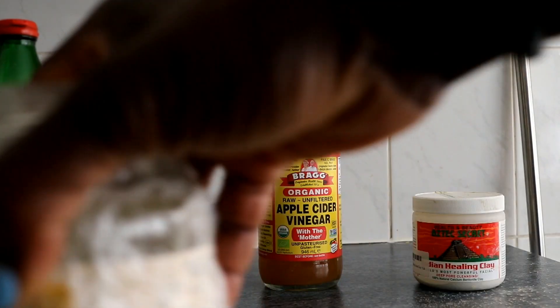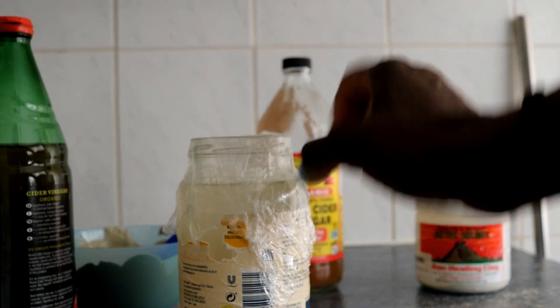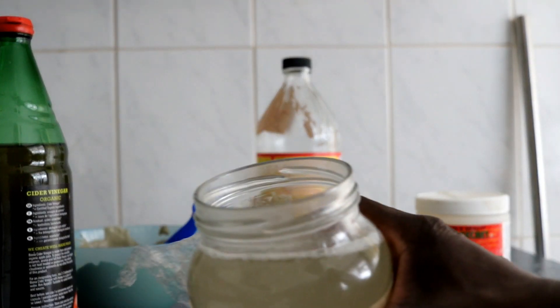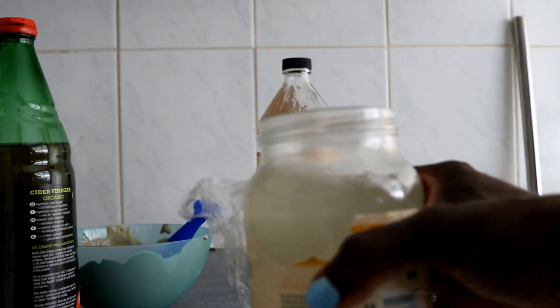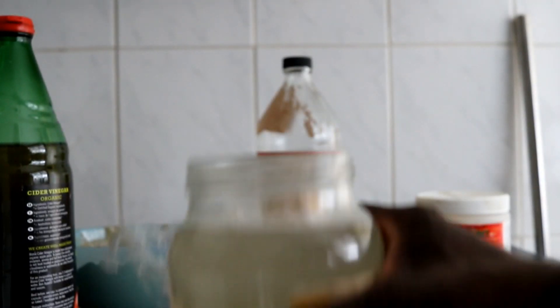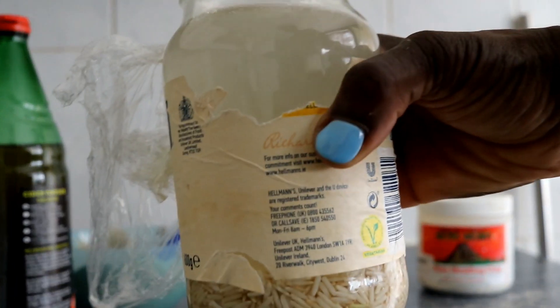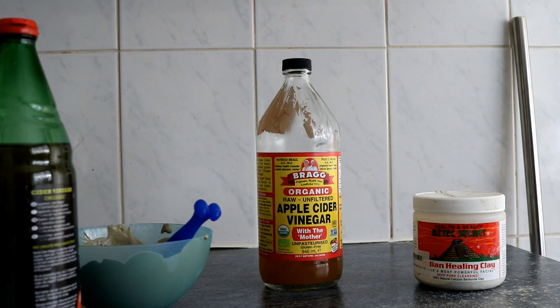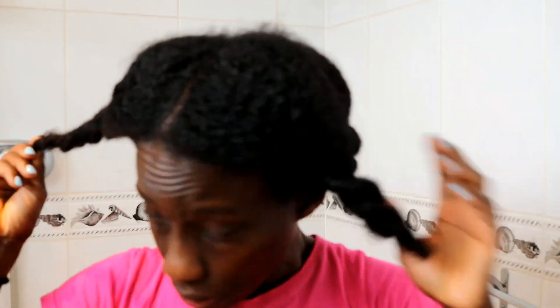Give the mix a good stir until you get that pancake consistency. Here's my rice water — this has been fermenting for about 48 hours, so it absolutely stinks, it really smells bad. I'll come back to the benefits of rice water when you see me using it to rinse my hair. My hair is damp — I've spritzed it with water — because it's much easier to apply the clay mask on damp hair.